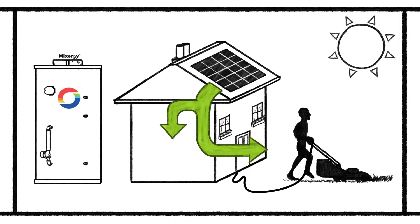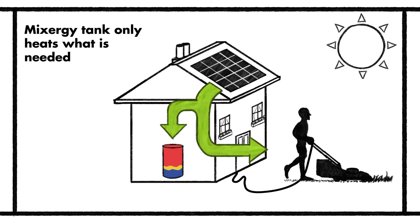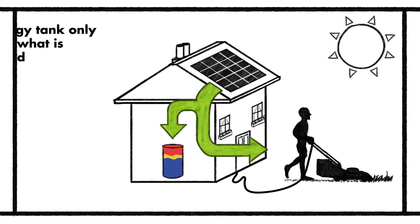The Mixogy tank, on the other hand, only heats what is needed. The tank attains a useful temperature much more quickly, and heat losses are reduced.